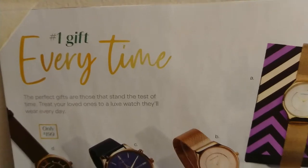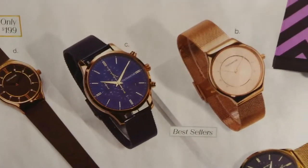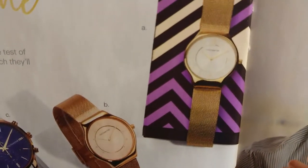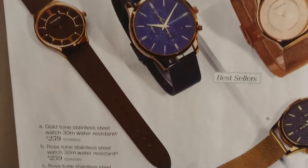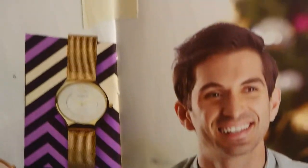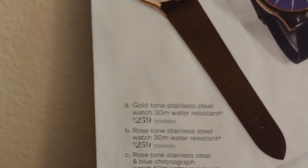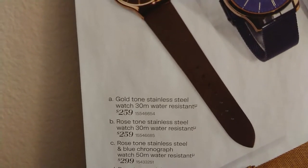Here's an example of their watches — you can see the prices they charge. To me, these watches remind me of generic watches I've seen on AliExpress or right at Walmart, but that's just what they remind me of. Watch A: gold-toned stainless steel, 30 meters water resistant, $259. Watch B: rose-toned stainless steel, 30 meters water resistance, $259.